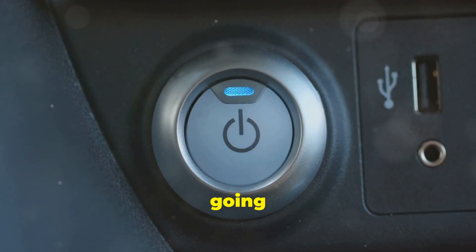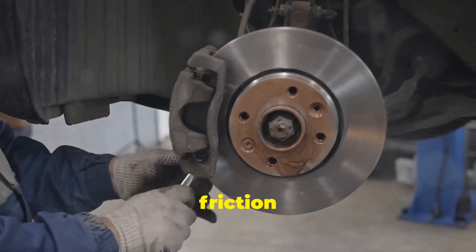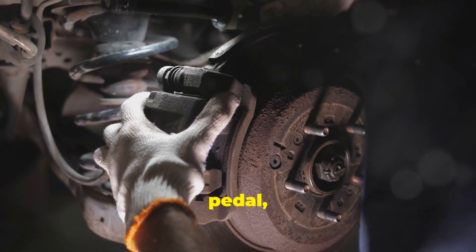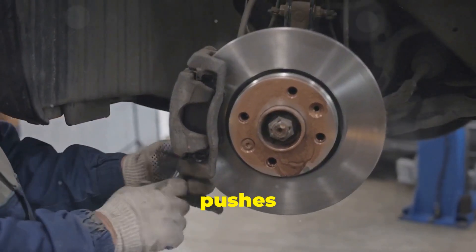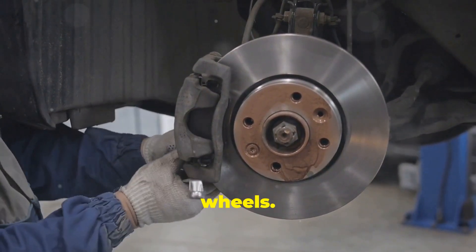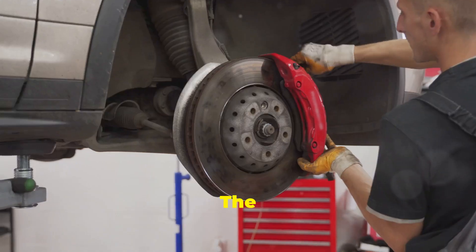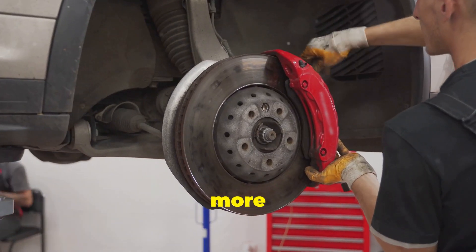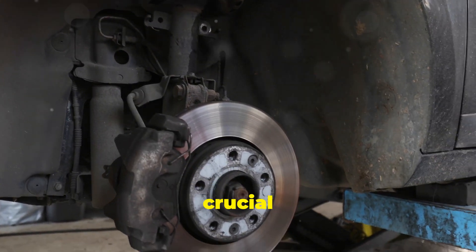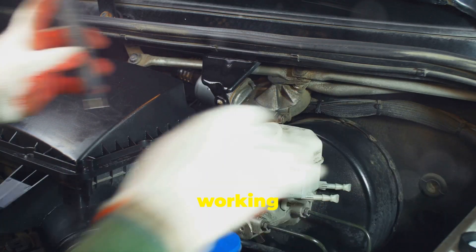Just as important as going is knowing how to stop — that's what the braking system is for. It uses friction to slow down or stop your car. When you press the brake pedal, it activates hydraulic pressure. This pressure pushes brake pads against metal discs or drums attached to the wheels, creating friction which generates heat and slows the wheels down. The harder you press the brake pedal, the more pressure is applied and the faster your car stops. Regular brake maintenance is crucial for safety.